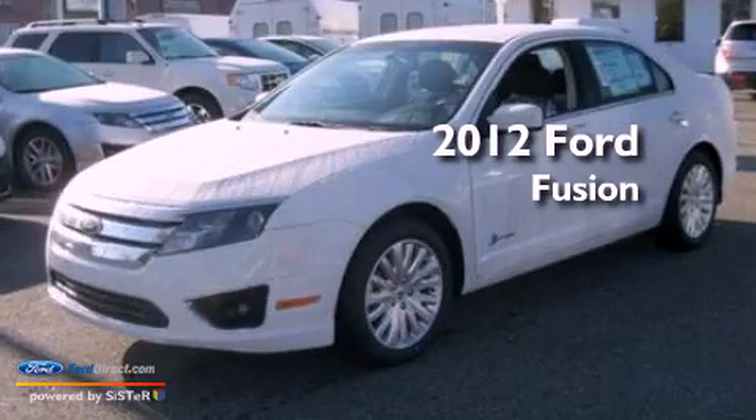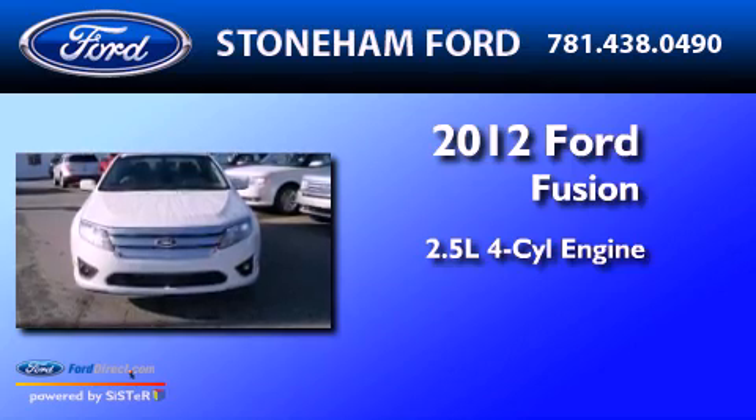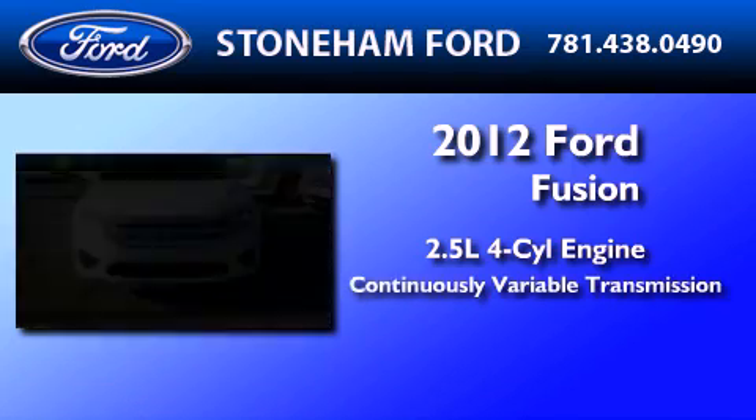This is a brand new 2012 Ford Fusion. It features a 2.5-liter four-cylinder engine and a continuous variable transmission.